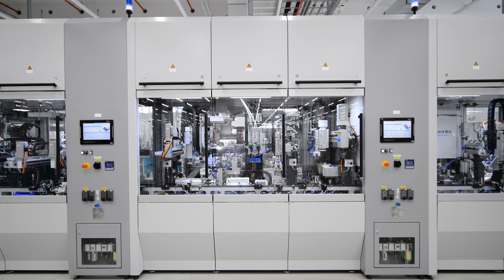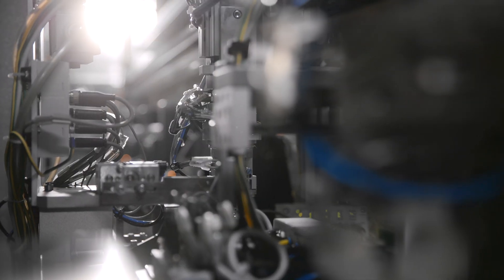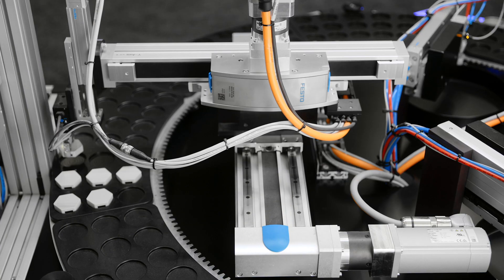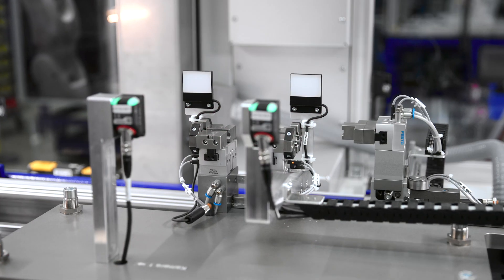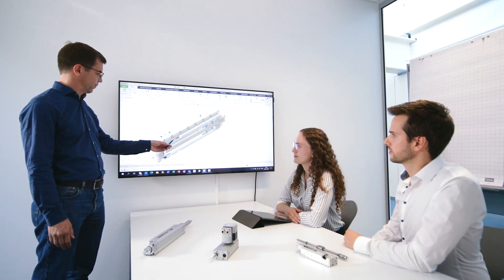Most industrial applications require not only single axes. Cartesian robots in 2D or 3D are the preferred solution — for example, simple pick and place, advanced 3D, and high dynamic robot solutions.